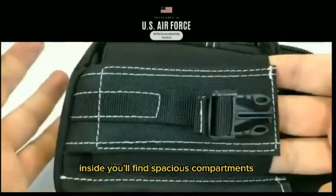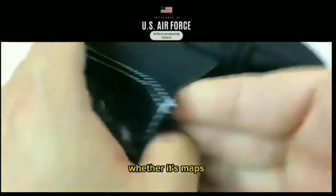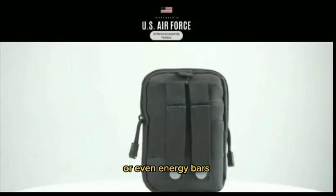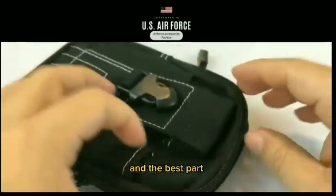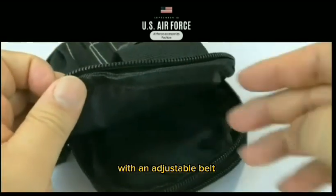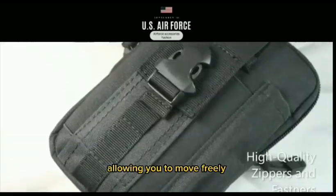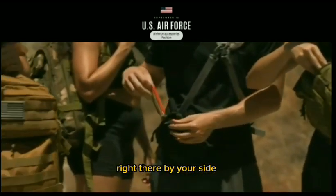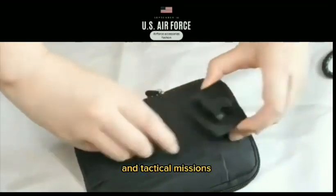Inside, you'll find spacious compartments designed to keep your gear organized, whether it's maps, multi-tools, first-aid essentials, or even energy bars — everything has its place. And the best part: quick and easy access with an adjustable belt. This waist bag fits securely around your waist, allowing you to move freely while having everything you need right by your side. It's perfect for both outdoor adventures and tactical missions.